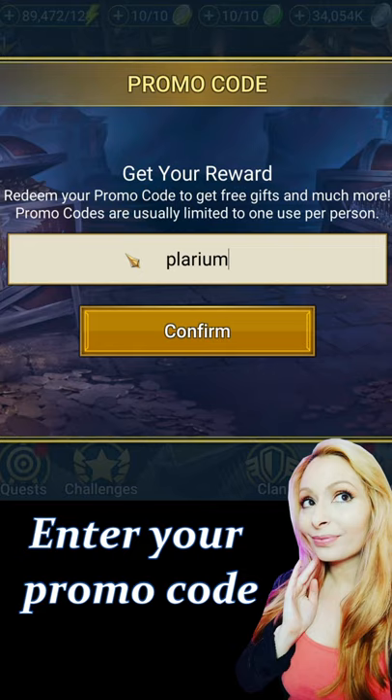Now keep in mind, you can only do one code every 24 hours. Good luck, have fun, and go get your free goodies.